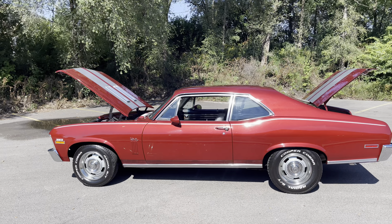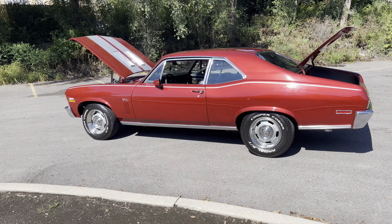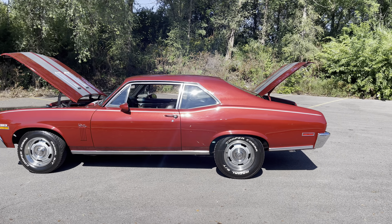I just got done driving it and we're going to go for another ride. Body is solid, straight — look at that stance.